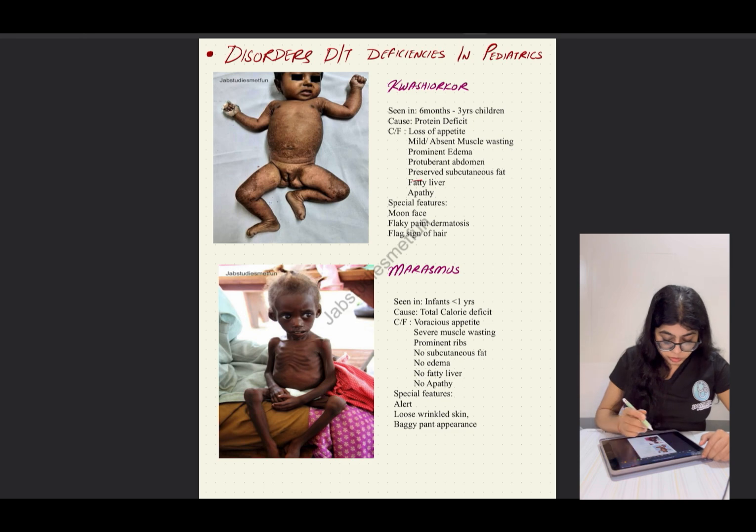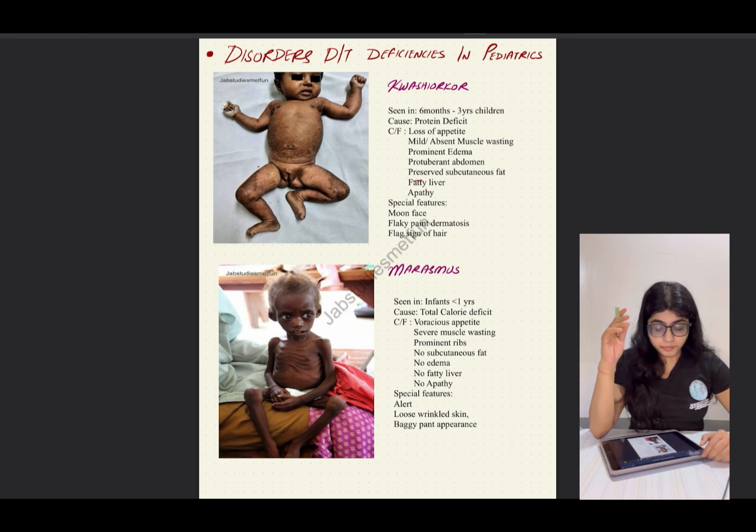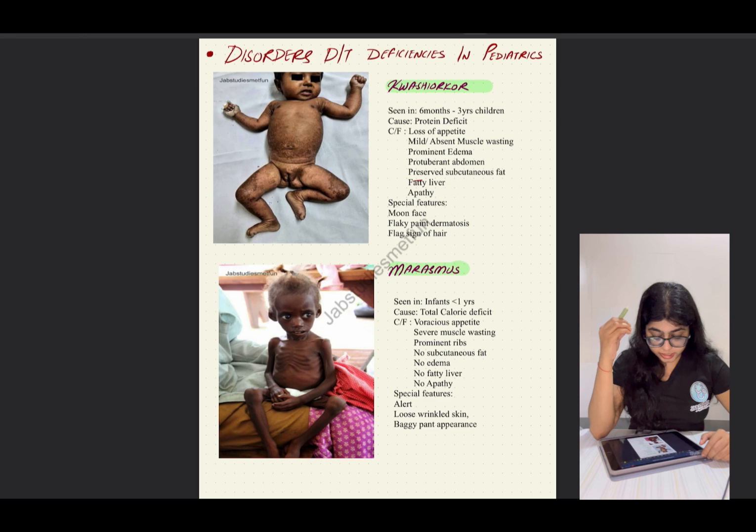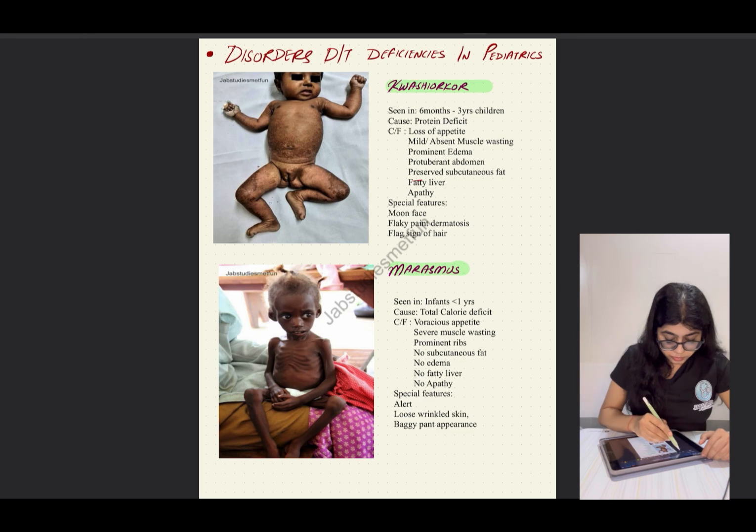Our next topic is disorders due to deficiencies in pediatrics. The first two images shown are constantly asked in exams. This is kwashiorkor and marasmus. The same points are listed corresponding to each other — age, cause, and different clinical factors — so you can compare them directly. Sometimes the image is given to identify the disease; other times a description is given. Every single exam has at least one of these topics.